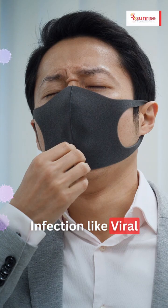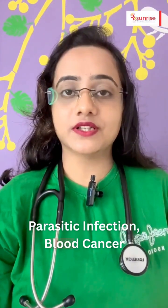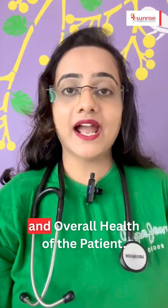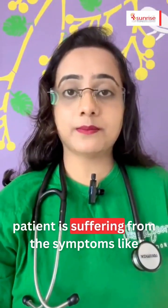What a hemogram report reveals: anemia, infection — including viral, bacterial, and parasitic infection — blood cancer, bleeding disorder, predicting COVID-19 severity, and the overall health of the patient. A doctor may order the hemogram test when a patient is suffering from certain symptoms.